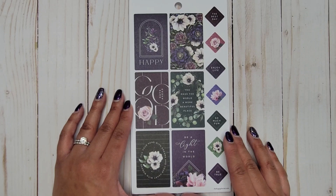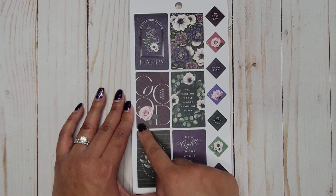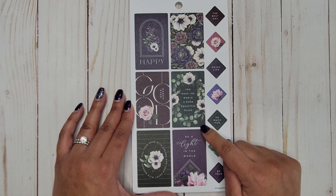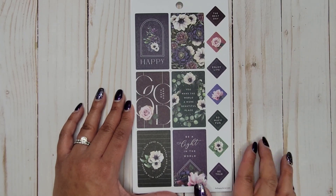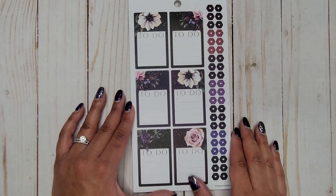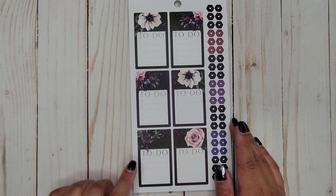Then we have another quote page — this one doesn't have gold foil. We have 'Happy,' some florals, 'Good days ahead,' 'You make the world a more beautiful place,' 'Fill your head with dreams and your heart with wonder,' 'Be a light in the world,' 'The best day,' 'Enjoy life so much fun,' and 'Be true.' So pretty.